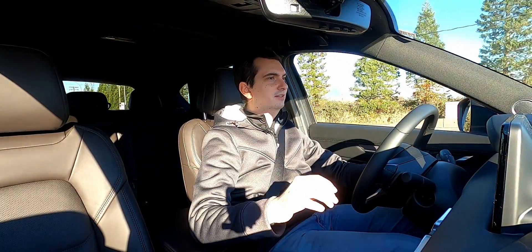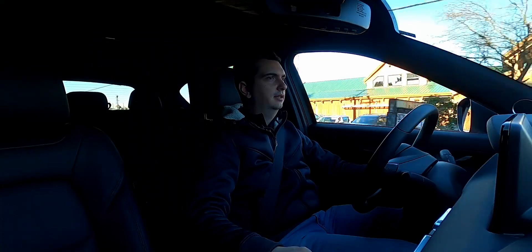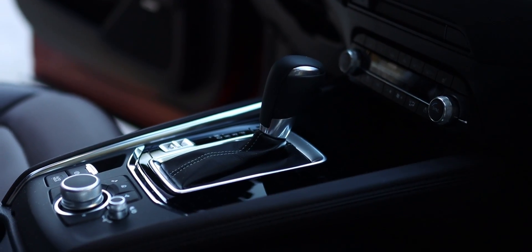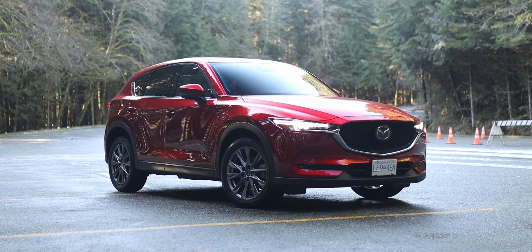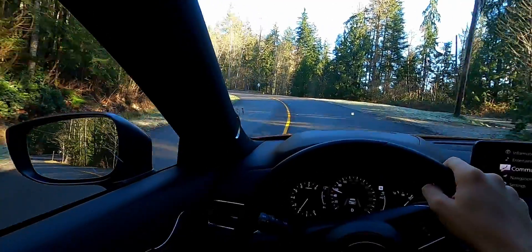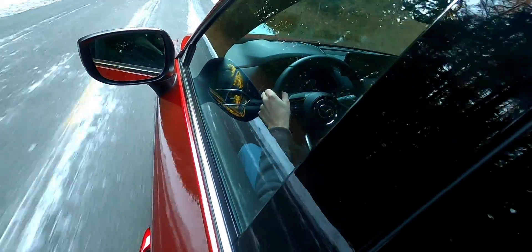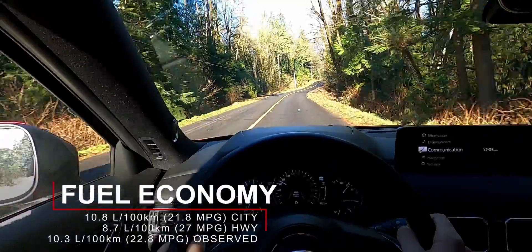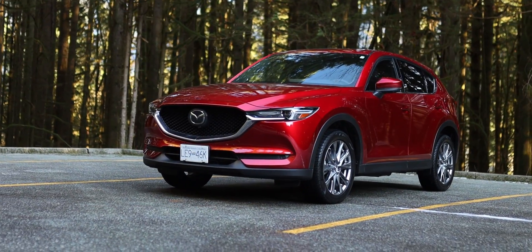But this turbo engine in the CX-5 makes it a very sporty crossover SUV. Turbo lag is minimal and it's got a lot of power and torque, developing up to 250 horsepower and 320 pound-feet of torque on premium fuel — or 227 horsepower and 310 pound-feet on regular. Just like the base engine, the turbo is paired with a six-speed automatic. It's not the most fuel efficient in the class with only six gears, but the transmission is very quick to respond and smooth. The turbocharged CX-5 is rated at 10.8 L/100km city and 8.7 L/100km highway; I averaged 10.3 liters per 100 kilometers on a combined cycle.